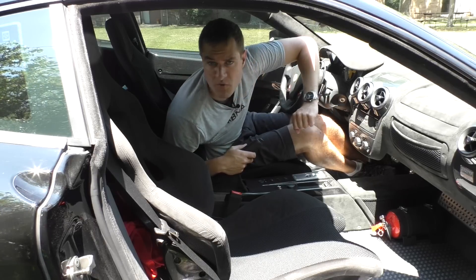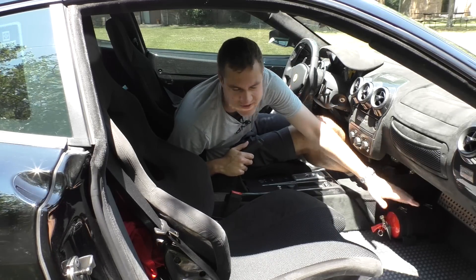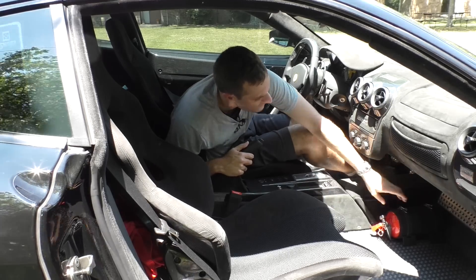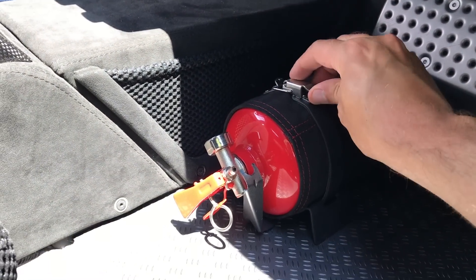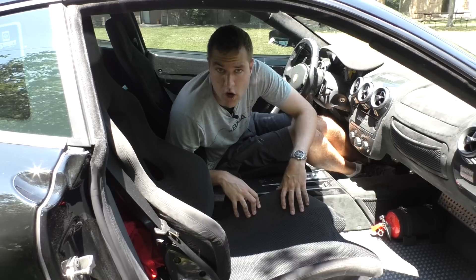Moving on to the interior, you'll find a few other 430 Scuderia quirks, including the fire extinguisher. Yes, there is a fire extinguisher in these things, and it's mounted on the floor with rather difficult-to-operate straps and a very tight case. I think it would take you about three minutes to get this thing out of there while your car slowly burns to the ground.